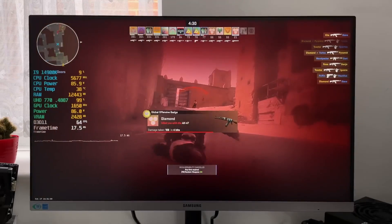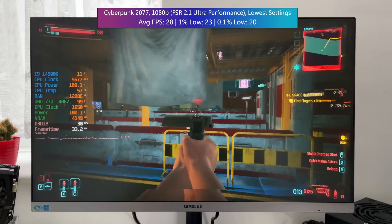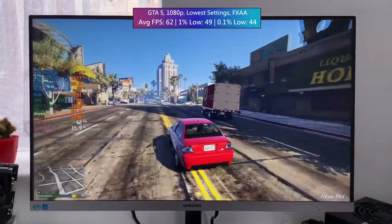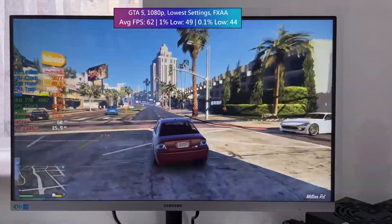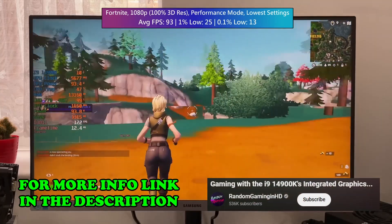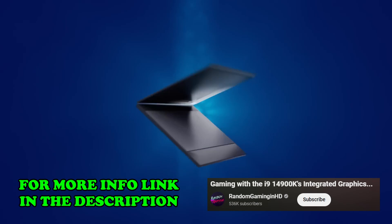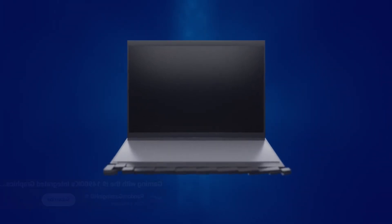If you look at benchmarks for a high-end 14th generation Intel CPU, it can manage to run some popular and demanding games at 1080p low settings and still average respectable scores: CS2 averages 67 FPS, Cyberpunk averages around 28 FPS, Grand Theft Auto 5 averages 62 FPS, and Fortnite averages around 93 FPS.